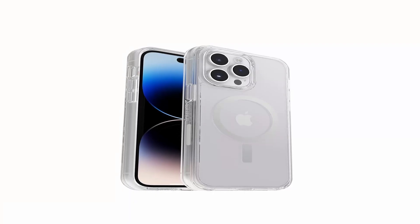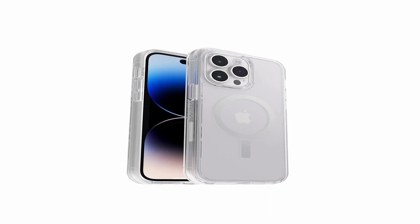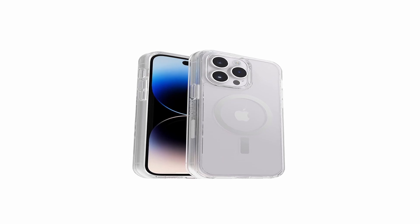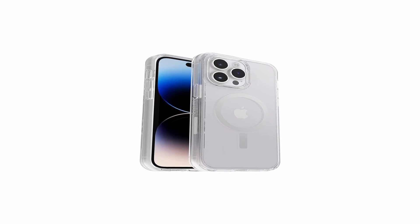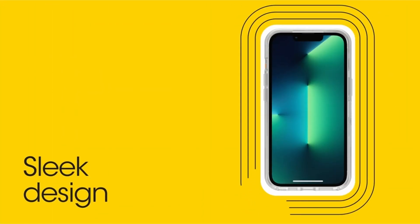There aren't many options for clear robust cases with MagSafe support, which is another reason to buy this case in addition to the trustworthy protection it offers. This is a cover that you must take into consideration if you're seeking for this particular use case. This case was allegedly constructed using more than 50% recycled plastic, according to Otterbox. Therefore, if you're concerned about the environment, you'll like it.